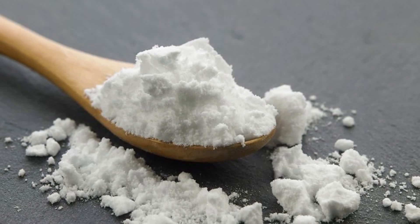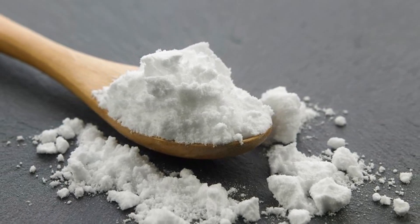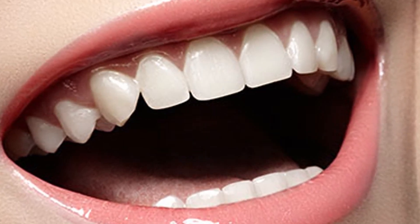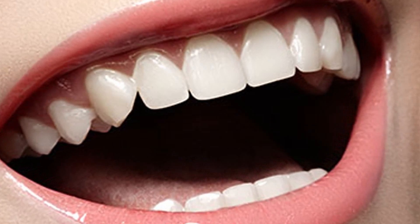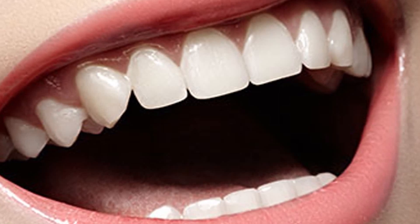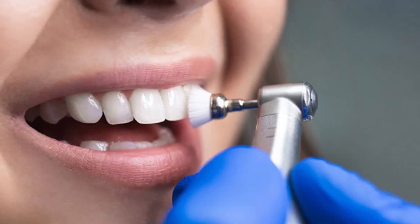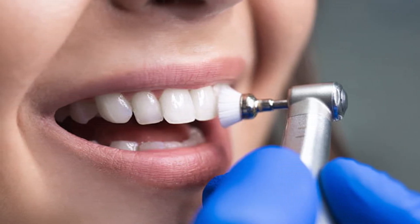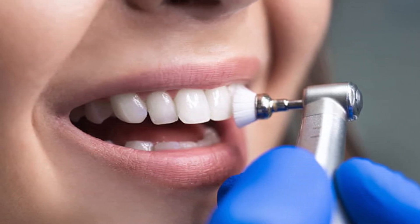Use baking soda two to three times a week as a supplement to your regular toothpaste. After brushing, rinse your mouth thoroughly to remove any residue. The alkaline properties of baking soda not only aid in plaque removal but also create an environment less favorable for bacteria to thrive.